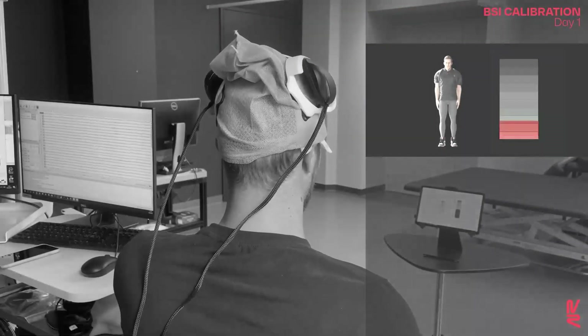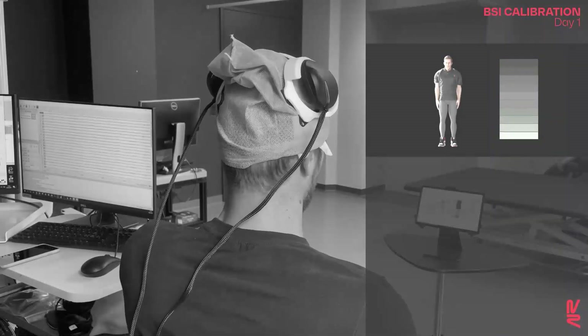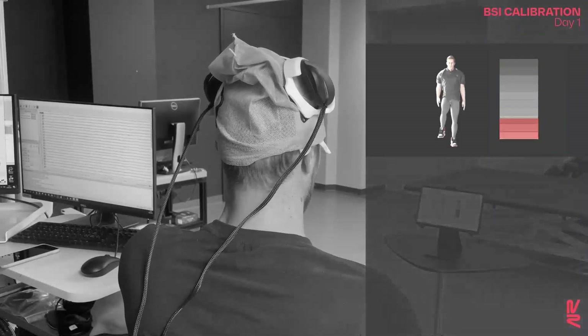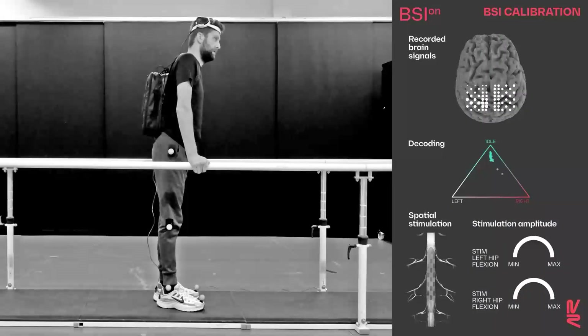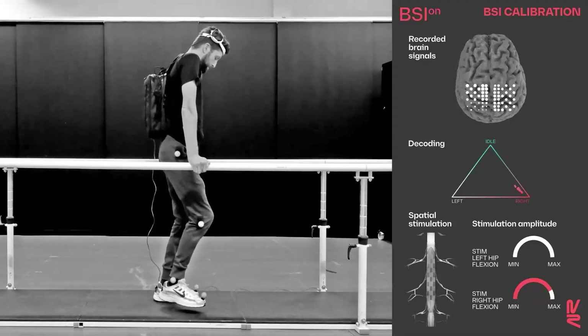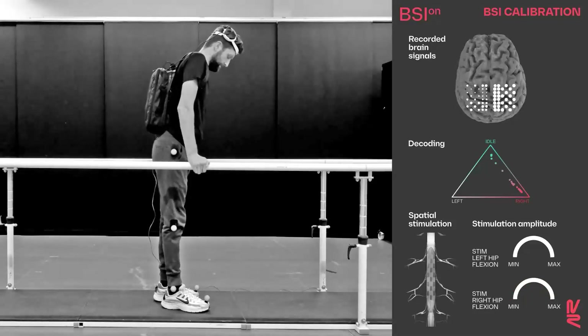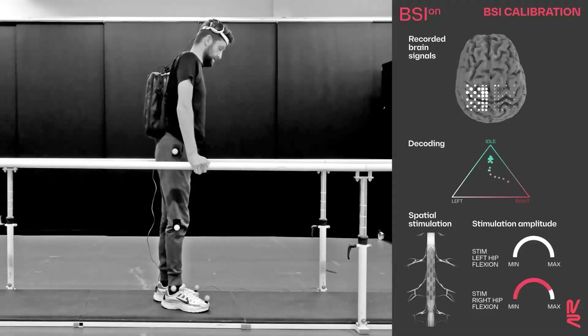As early as day one, we could calibrate a model that enabled the participant to control the relative flexion of the hip from an avatar projected on a screen. We then calibrated an algorithm that converged in less than two minutes to enable the participant to exert gradual control over hip flexor activity in order to flex the leg.